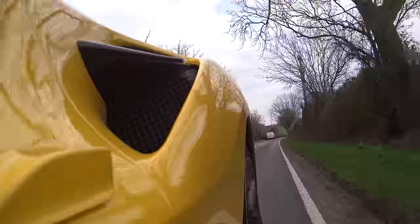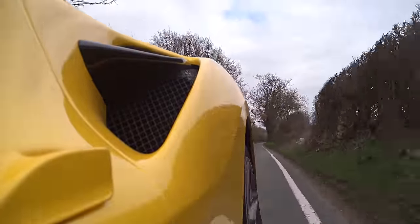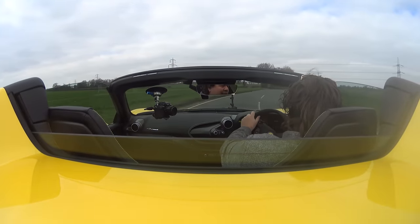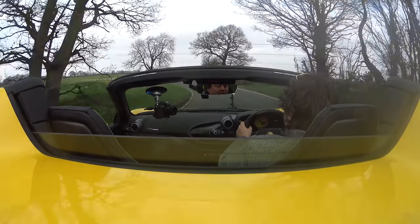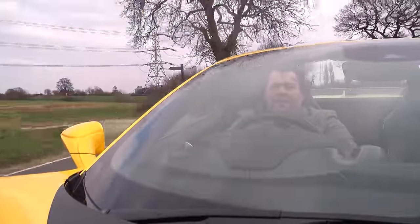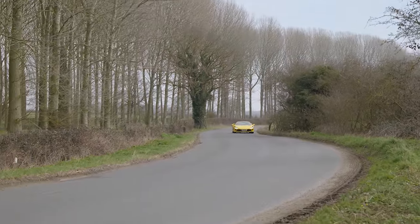Maybe the worst example of that being the F12 that I drove. However, this actually has a real weight to it. You feel like you're genuinely connected to the road. And it does have a little bit of texture — it does wriggle for an electronic power-assisted system. This is really, genuinely, very good. And this thing's got serious firepower.